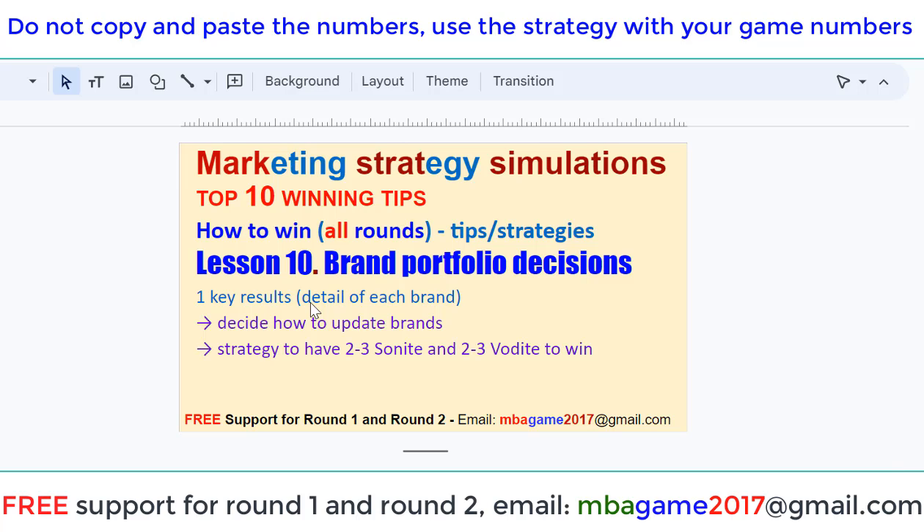Hello, welcome back to the Marketing Strategy Simulation. Top 10 Winning Tips: How to Win on Renown — Tips and Strategies. Lesson 10: Brand Portfolio Decision. Brand Portfolio Decision is a very important decision, and the key to winning the game. You need to understand that.